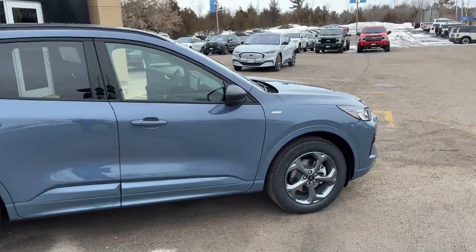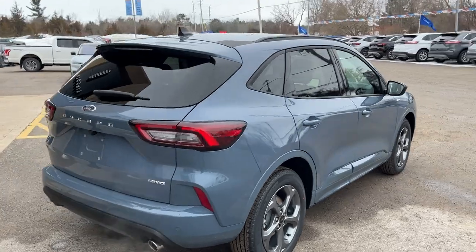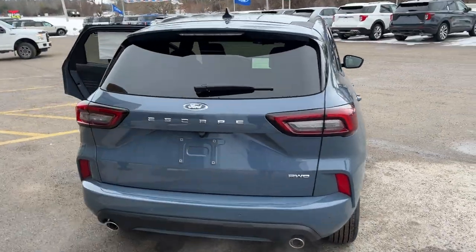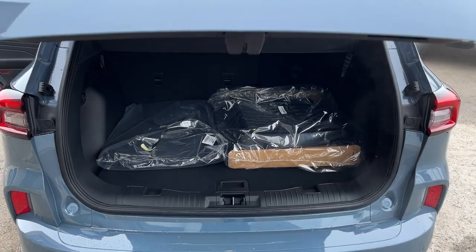This vehicle is powered by the 1.5-liter EcoBoost engine, so you get plenty of power here on this Escape, and it's also equipped with reverse parking sensors. You have your dual exhaust, reverse camera, and it is a power tailgate — you can also open and close the tailgate from the key fob as well.